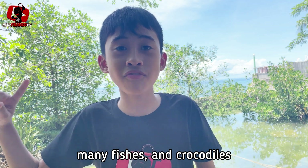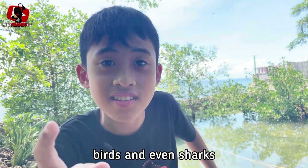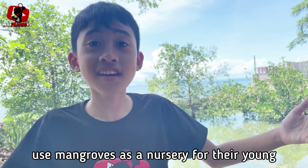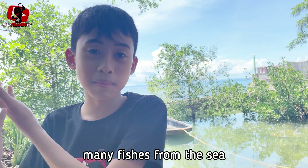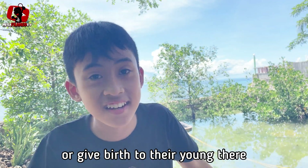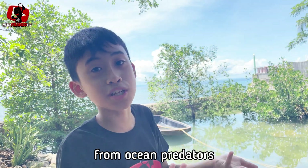Mangrove forests support a huge array of biodiversity, providing food and shelter for many species above and below the water. Many fishes, crocodiles, birds, and even sharks use mangroves as a nursery for their young. Many fish from the sea go into the mangrove to lay their eggs or give birth there so that their young could be safe from ocean predators.